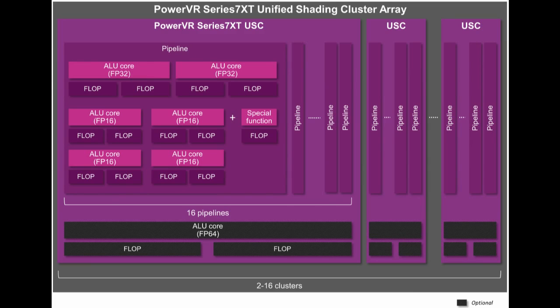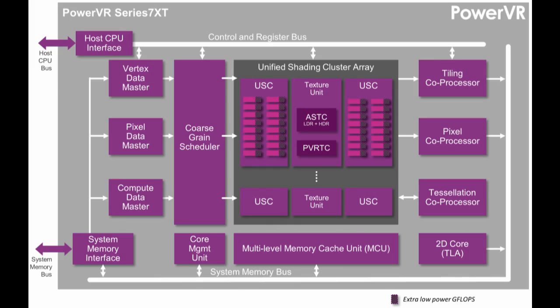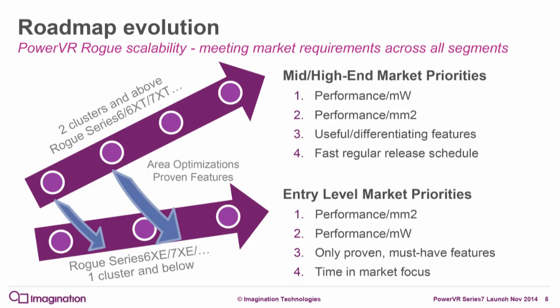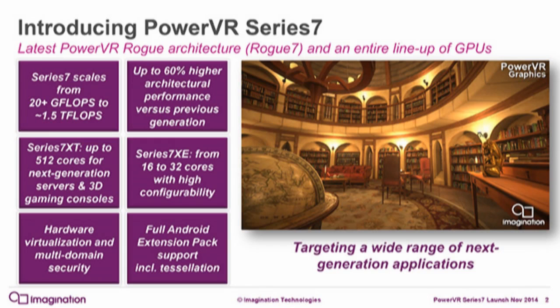The PowerVR 7XT GPUs are focused on power efficiency first, but still support the Android Extension Pack, tessellation, and virtualization. Starting next year we'll be seeing devices with these new GPUs. You can hit the source links for more technical details on the PowerVR Series 7.